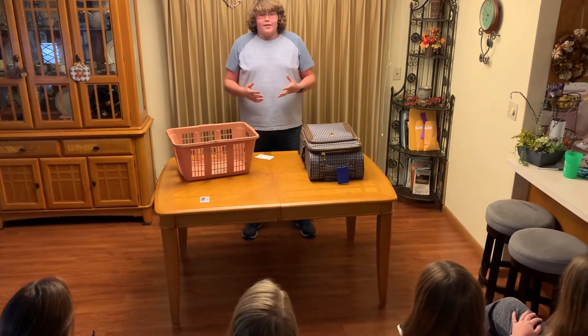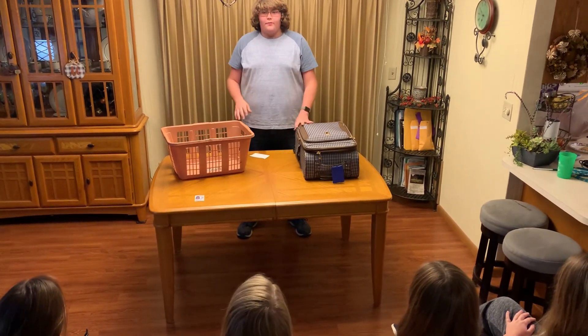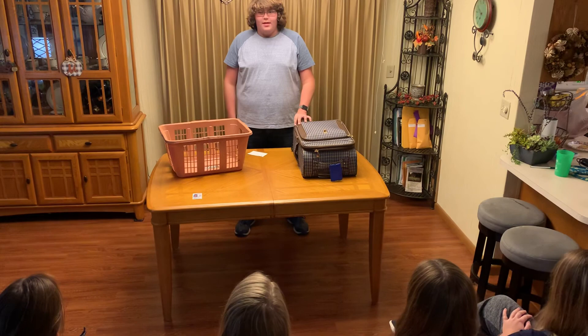Now that you know how to pack effectively, I hope you can be prepared for your next trip. Thank you.